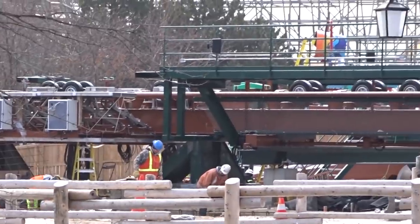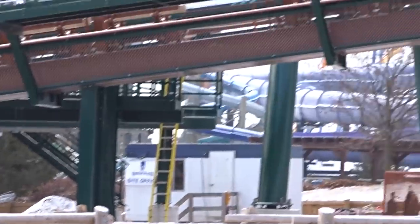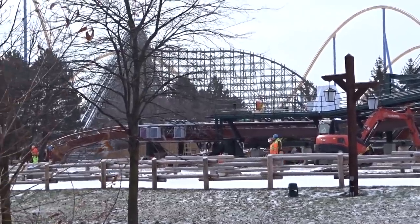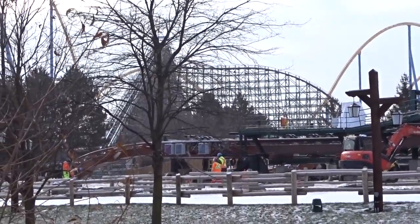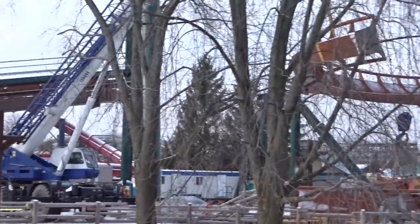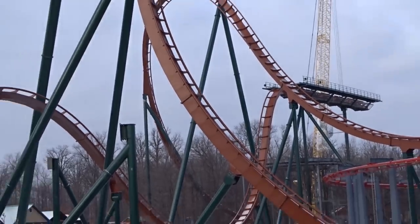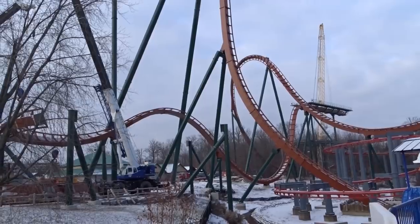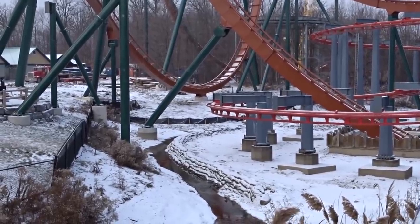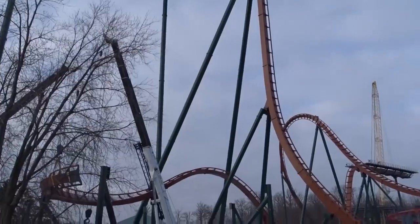A very large team is working on the queue line and station area. They've started the station foundation and it looks dry, so framing should start any day. They've been digging out the queue line over the last couple of weeks. The station will have a steel Yukon gold rush look. Interestingly, there are speakers at the top of the turn that are permanently pointed outward — the park refused to comment on what they're for, but I'm expecting some kind of theming audio — maybe creaking sounds or an eagle screech.